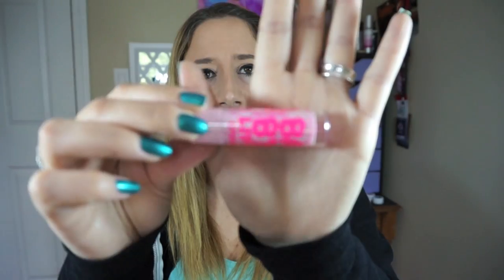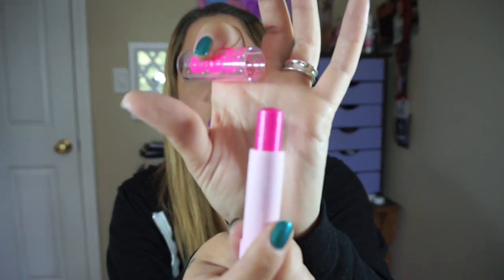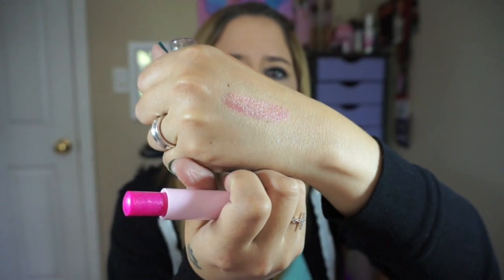Pink Quartz — this one has, like, hot pink packaging, it's really pretty. Can you see the shimmer? Look at this one, it's so pretty. Can you see it's shimmery? There we go, that's better. This one smells really good — it's very fruity.